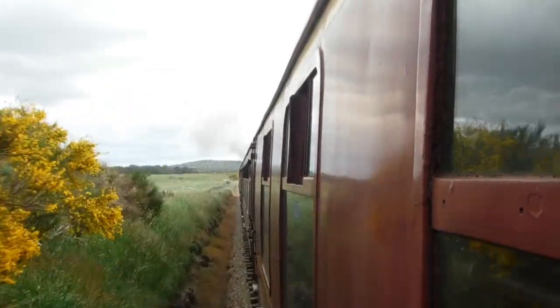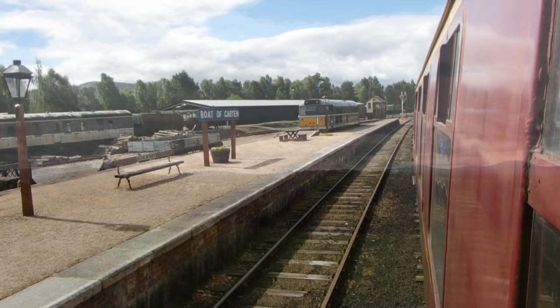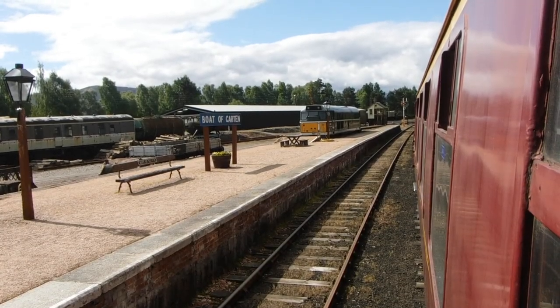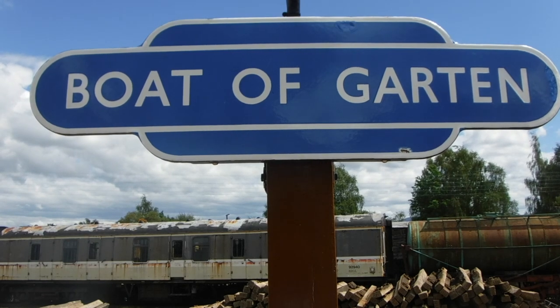Broomhill Station was opened by the Inverness and Perth Junction Railway in 1863. At first glance, it seems uneconomical to have a station serving so few people. However, the station was truly built as a hub to export the local timber.